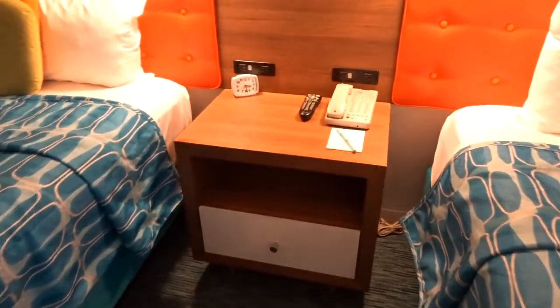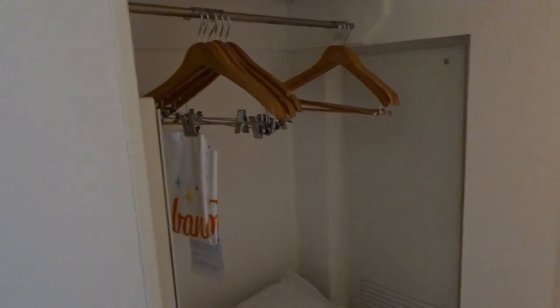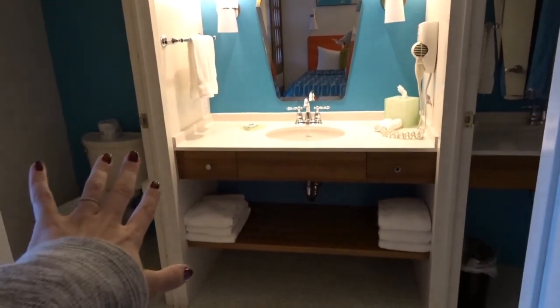There's a nightstand in the middle with another phone and more outlets, and another TV. Back here is the closet with the ironing board, iron, hangers, luggage rack, extra pillows, and extra blankets. Unfortunately the light does not work.